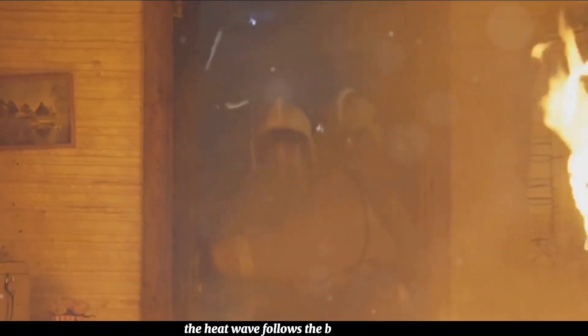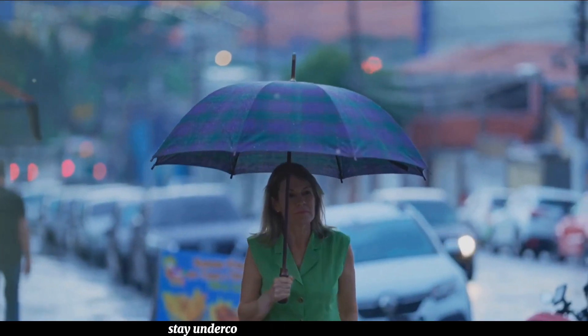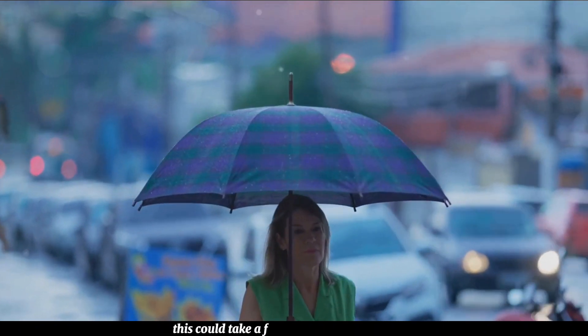The heat wave follows the blast wave. It brings extreme temperatures enough to start fires and cause severe burns. To protect yourself, stay undercover until the heat wave passes. This could take a few seconds to a minute.